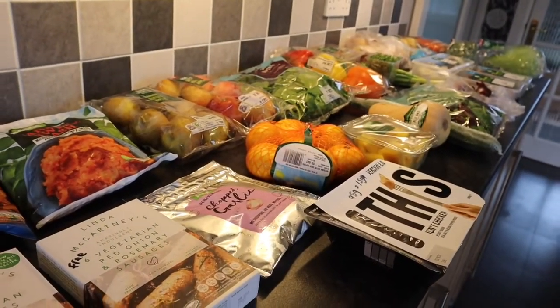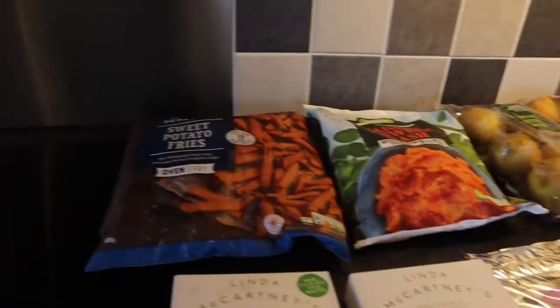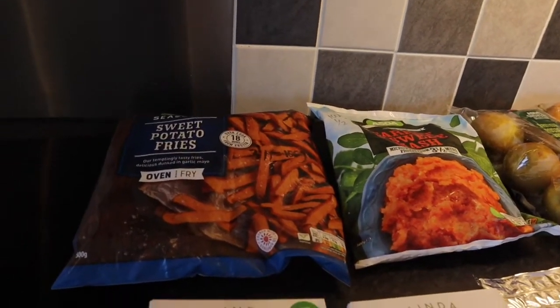Good afternoon. It's the 17th of October today. I've had my Asda delivery so I'll go through everything. All the freezer and fresh things get put away first.